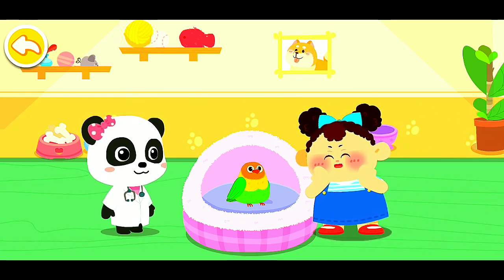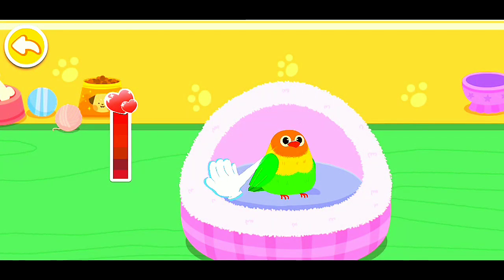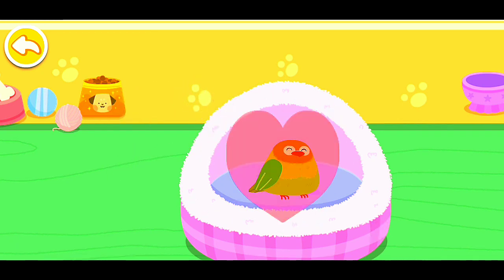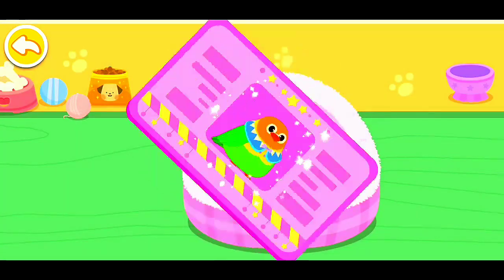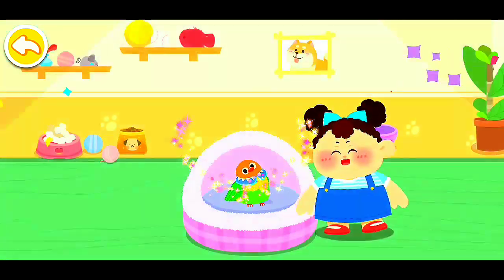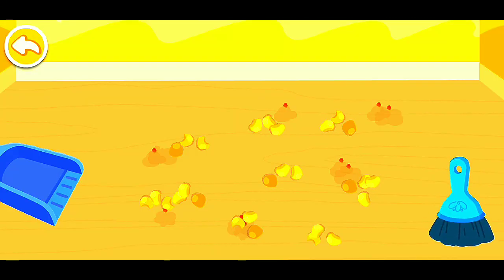Wow, it's so cute. Can I adopt it and bring it home? Of course, let's get familiar with it. Pet it and it'll be happy. It seems to be fond of you. Choose a delicate gift for it. Aim at this little animal and take a picture of it. You're its owner now. Please care for it.